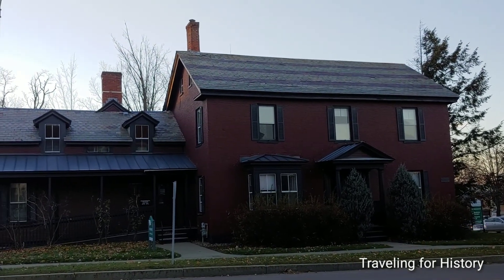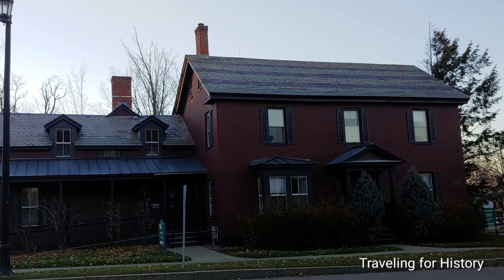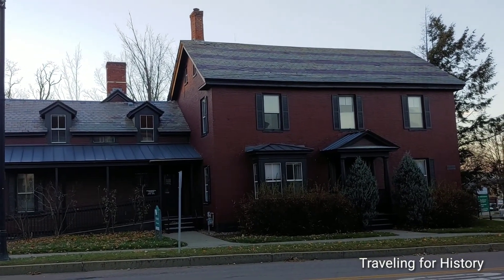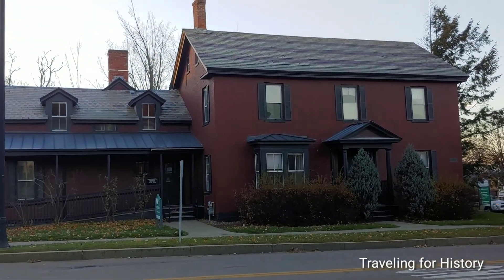I'm about to talk to you about the building right in front of us here. This is Bittersweet. I'll tell you in just a moment why it's named Bittersweet.